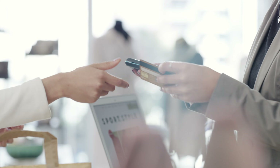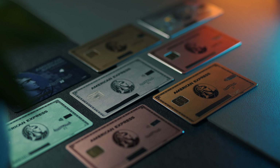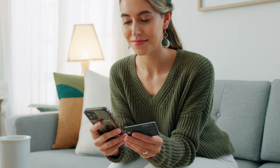Remember that with a traditional credit card, you swipe the card and the bank is actually paying for that item, and you are then responsible for paying back the bank — which sounds fine until you spend too much or forget to pay the bill on time. That's when the ridiculously high interest rates and fees start to kick in and your financial future can pretty quickly go down the drain. So with a regular credit card, you're spending the bank's money regardless of whether or not you can actually afford to pay for that item.